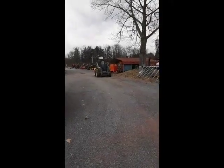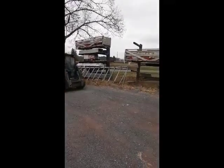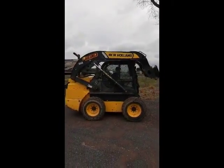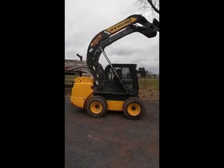A New Holland L230 skid steer, lifting capacity of 3,000 pounds, boasting a 90 horsepower engine, two speed with mechanical hand and foot controls.